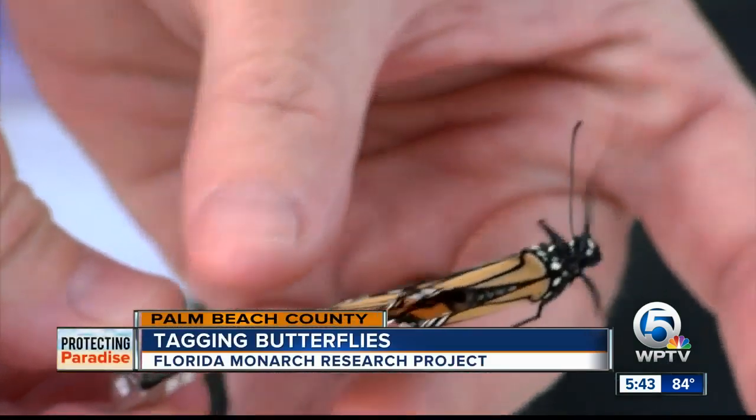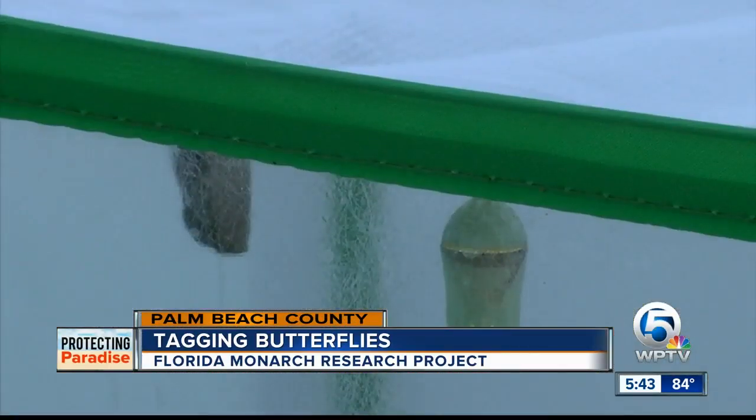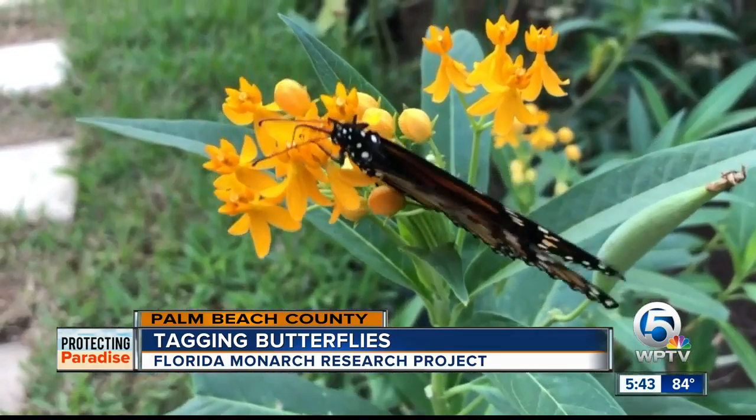It doesn't hurt them — just get their little wings. Just about every morning they're upside down in the chrysalis and then they plop out. Shawn Woods is up before sunrise, checking on butterflies in her backyard.